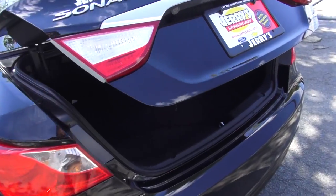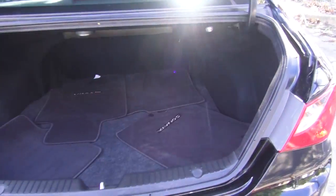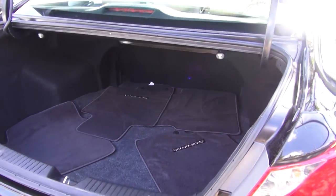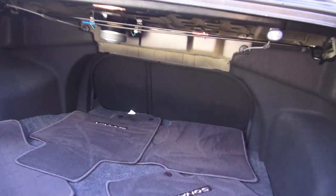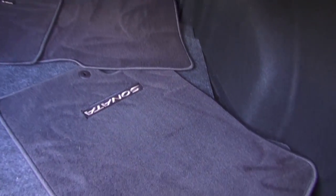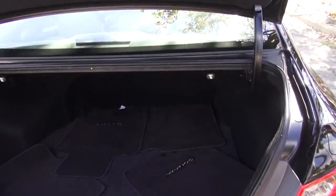The trunk of the vehicle actually pops open a little bit when you push the button. Opening it up, it's actually a pretty large size — I believe it's about 15 and a half cubic feet, with a pretty large opening as well. You can see the pull-down for your 60/40 split rear seats. Underneath, you have your compact spare tire, as most vehicles have today, and it's nicely lined. It's a fairly competitive trunk.